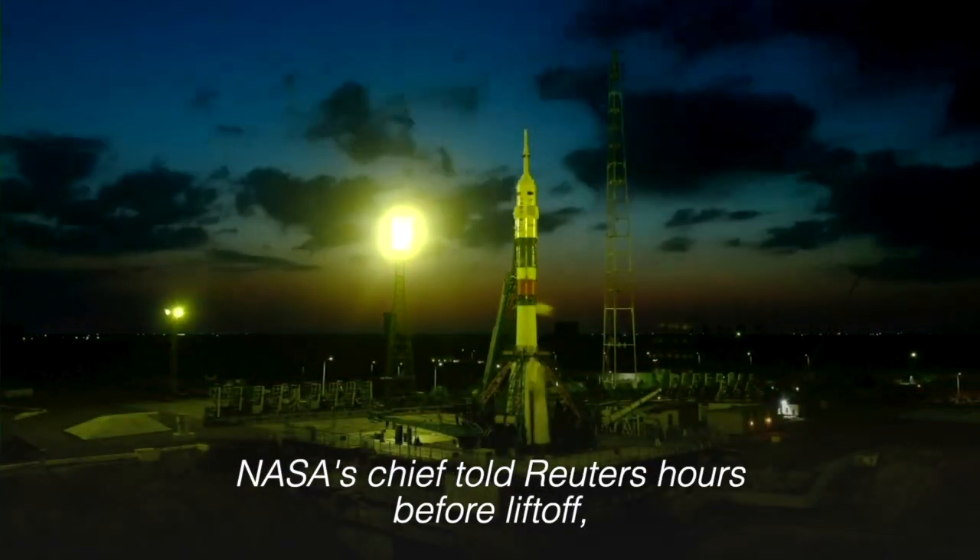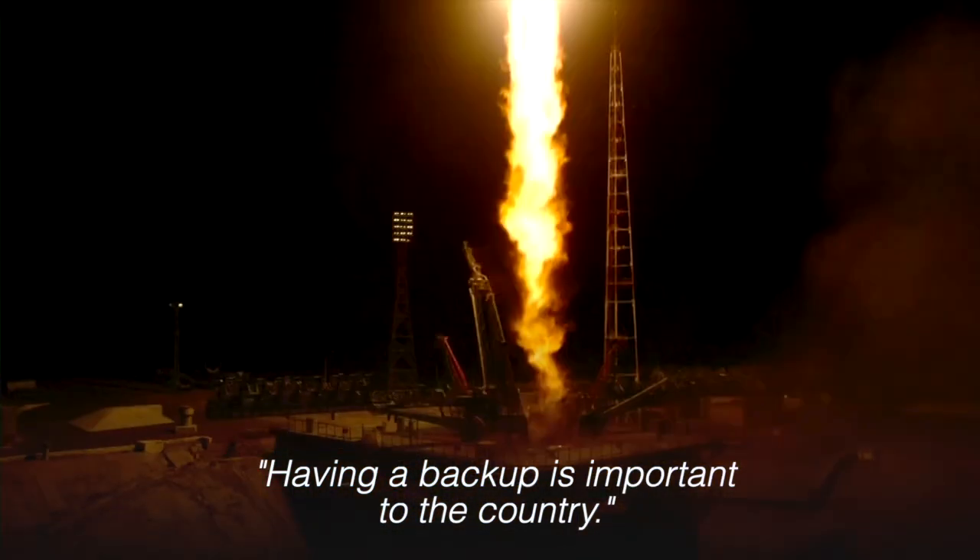NASA's chief told Reuters hours before liftoff, quote, having a backup is important to the country.